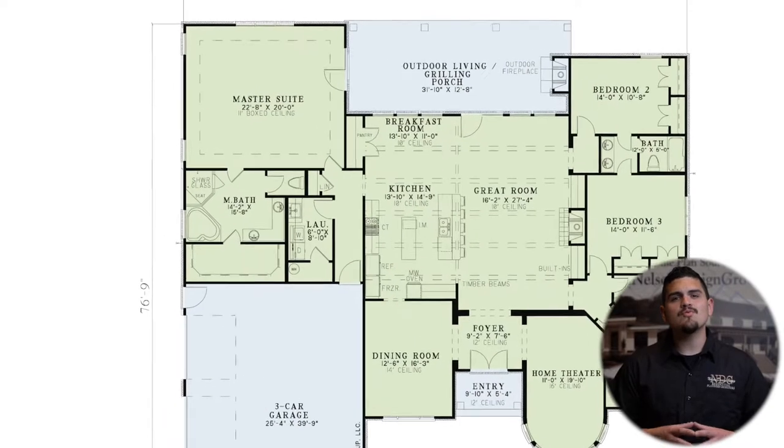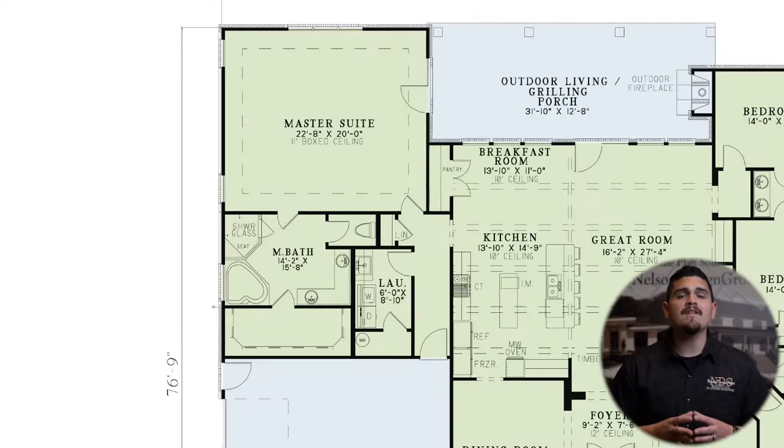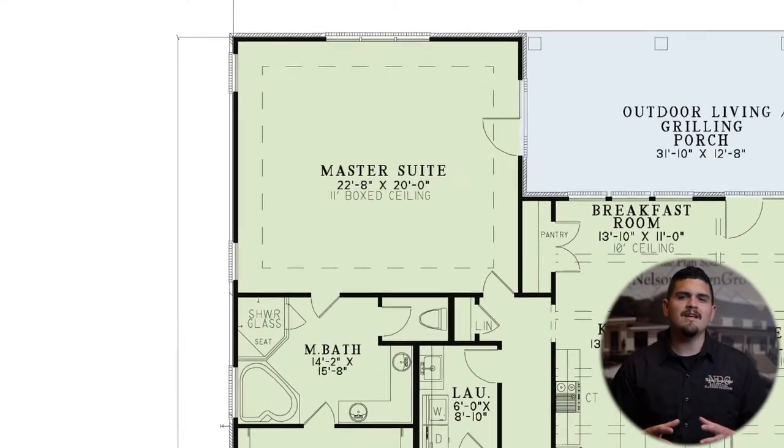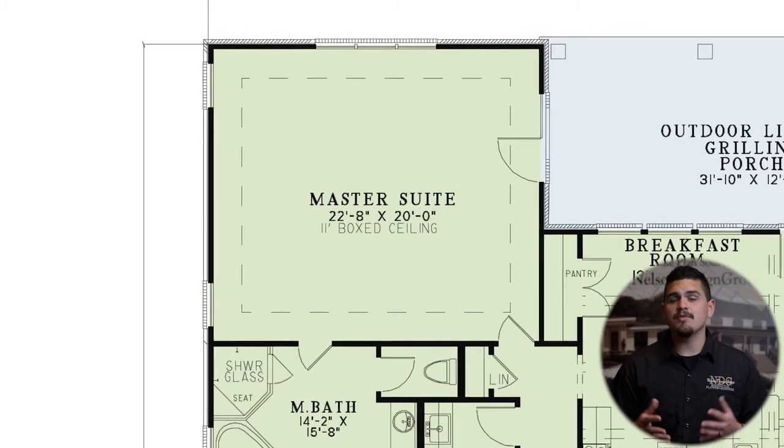Retreat to the master suite, which is privately located on the left side of the home. The large master bedroom has a beautiful boxed ceiling and gives you private access to the grilling porch.